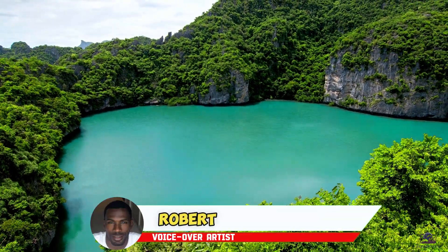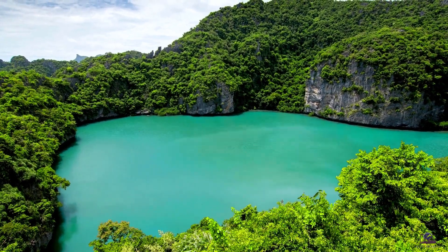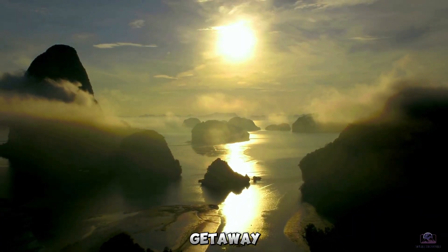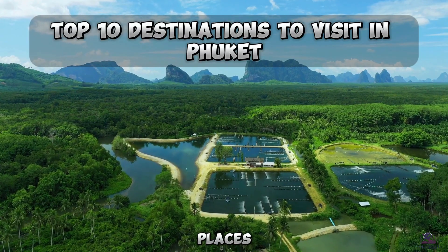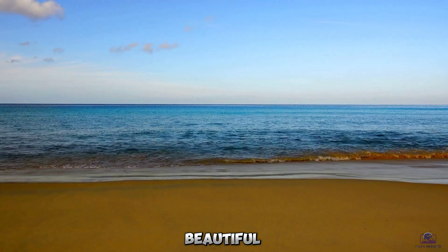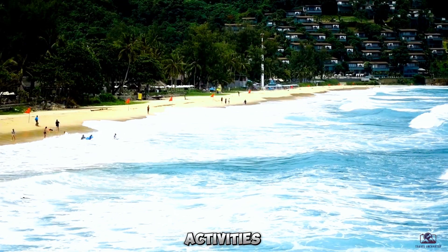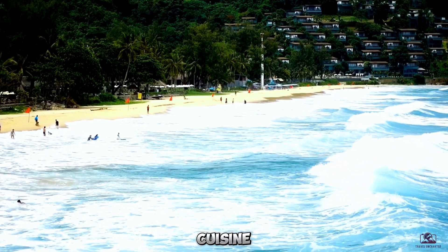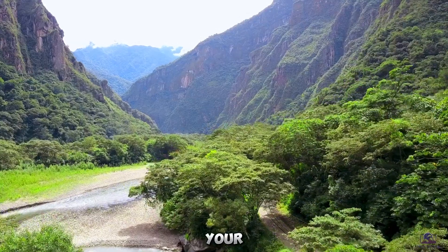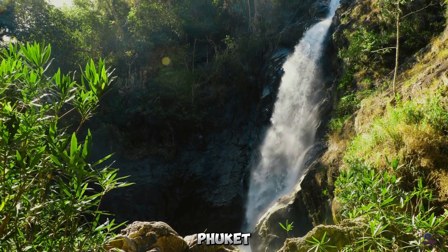Hey everyone, Robert here, welcoming you to another episode of Travel Uncharted. In today's video, we are taking you on an exotic island getaway to count down the 10 best places that should be on your Phuket sightseeing checklist. Known for its beautiful beaches, iconic landmarks, thrilling water activities, and delicious Thai cuisine, Phuket has something to offer every type of traveler. So pack your bags as we discover the top attractions you simply can't miss in Phuket, Thailand.